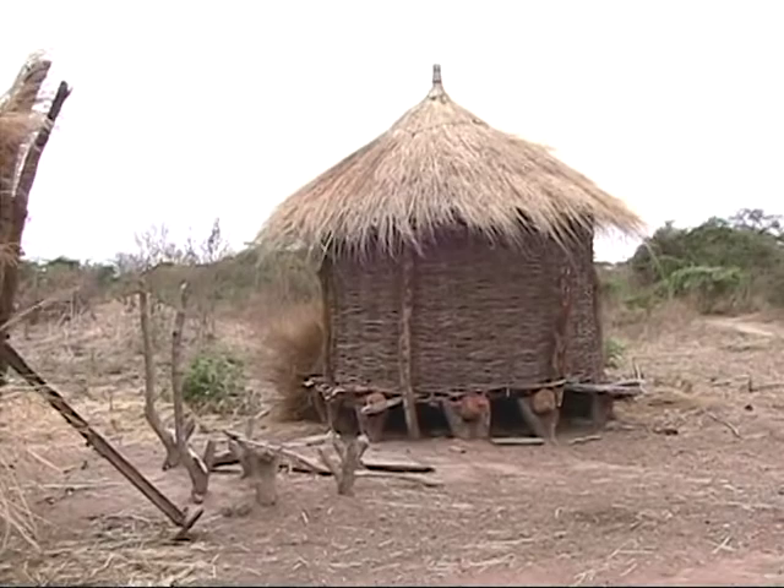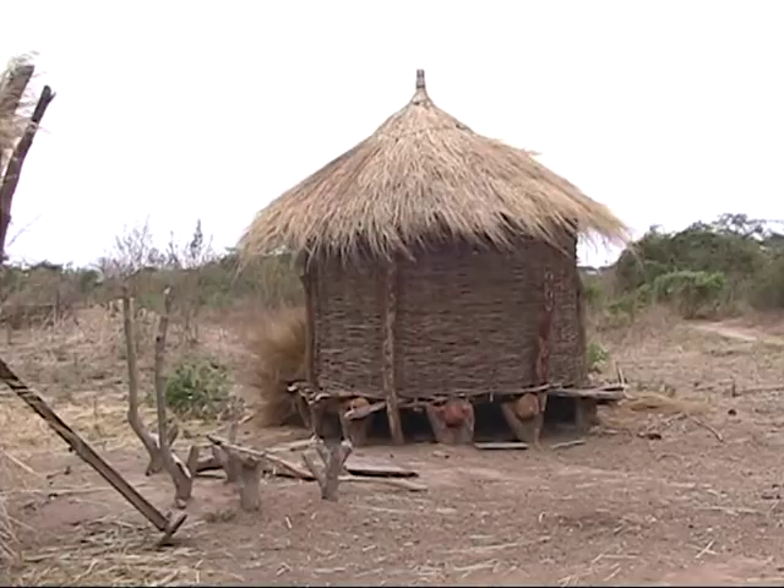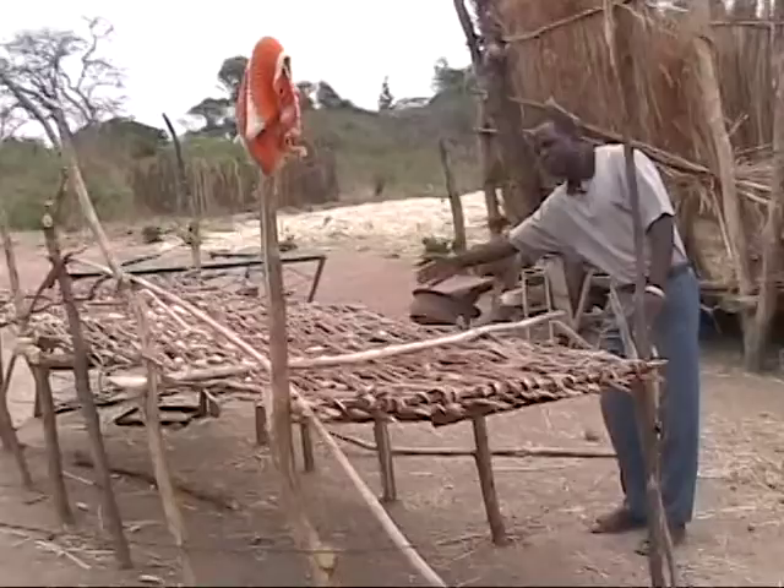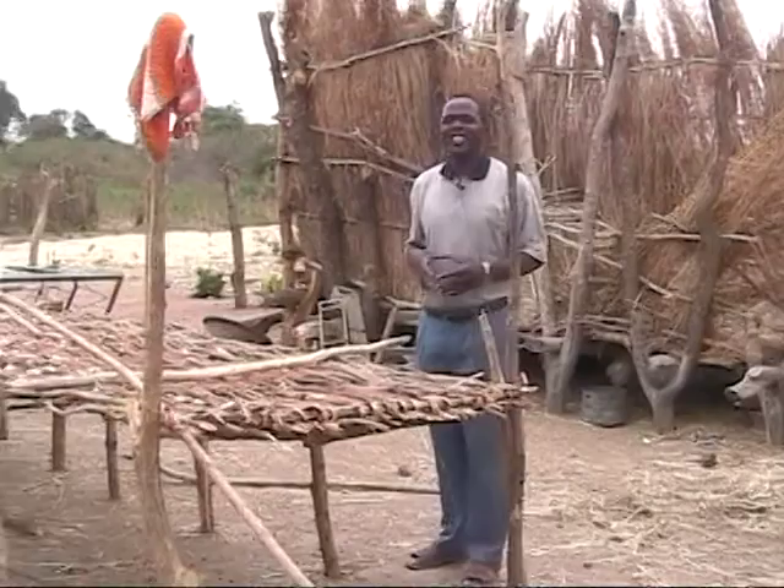How did you catch it underneath here — what did you catch it in? We had to put some hemp bags, and where the hemp bags were brought, we smeared so they were on good ground. Then we put it in the barn.